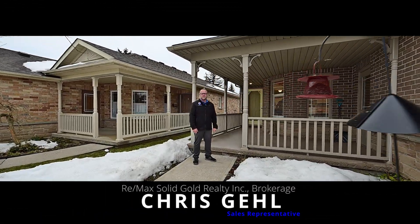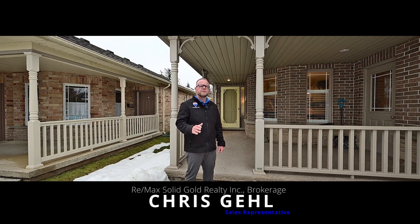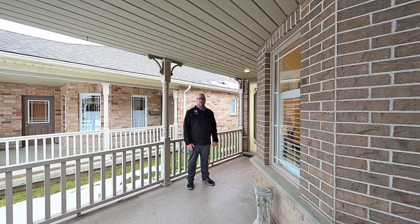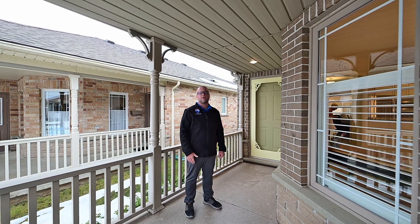Hey everyone, Chris Gale here. Today we're back in St. Agatha at Summersfield Lane and I'm excited to show you this all brick, two bedroom, one and a half bathroom bungalow with a double car garage. And the good news is you can trade in your lawnmower and shovel for skis and golf clubs because the maintenance here is all looked after.